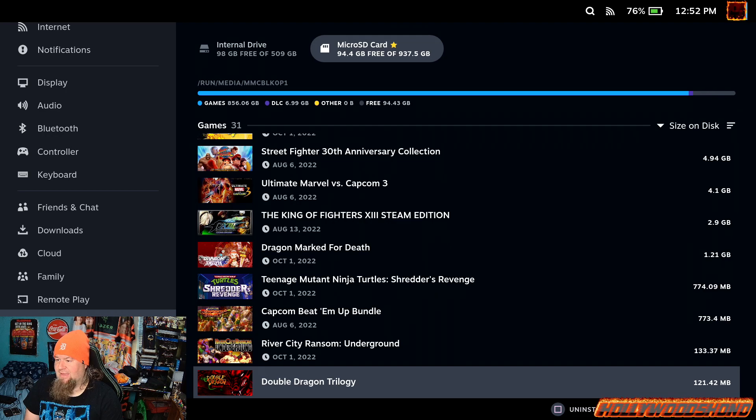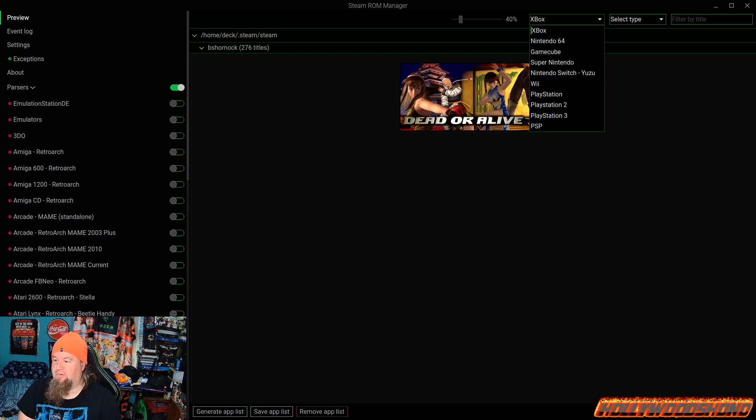Now I'm going to show you the emulation side of things. Just a little disclaimer: I am nowhere near done with emulation on the Steam Deck — I only have about 276 titles. I'm still missing regular Nintendo, Sega Genesis, Atari, MAME — WrestleFest, I'm looking at you. I'm missing Sega Saturn, Sega CD, Game Gear, and a lot of other things. I don't have DS, 3DS, Game Boy, Game Boy Color, or Game Boy Advance yet.